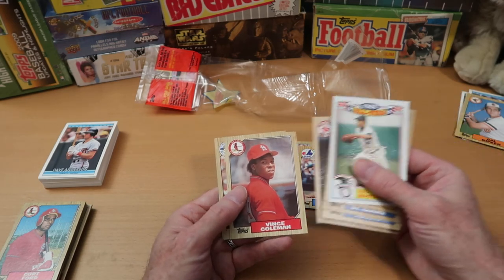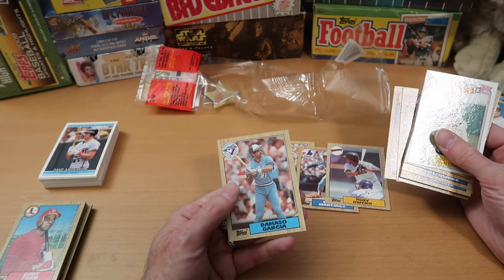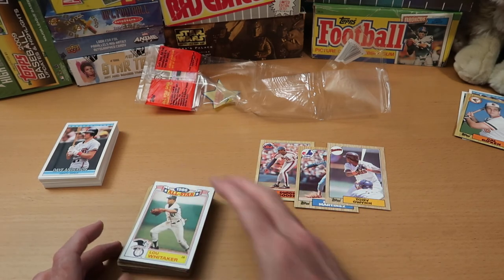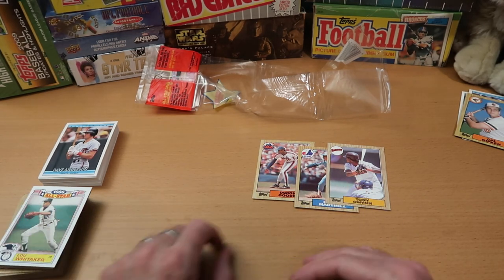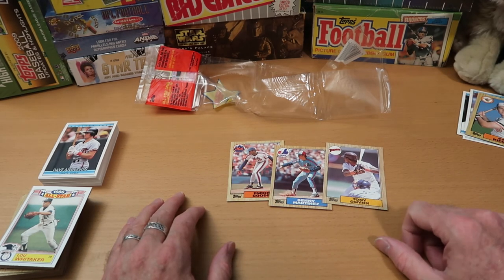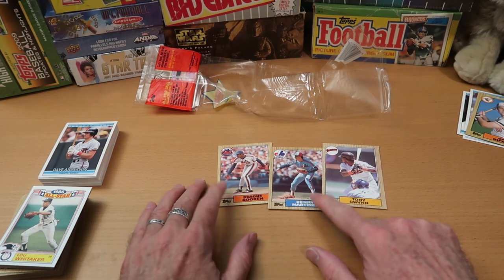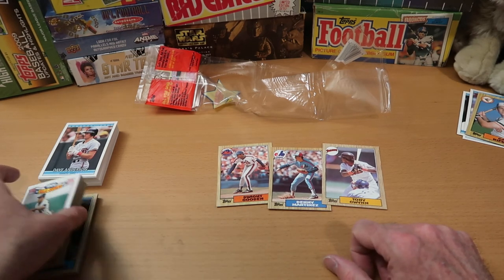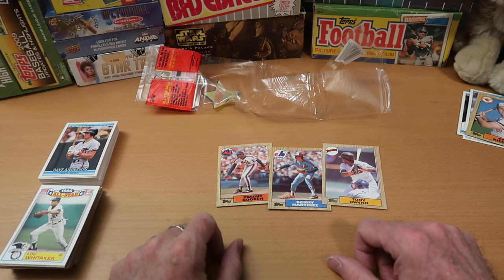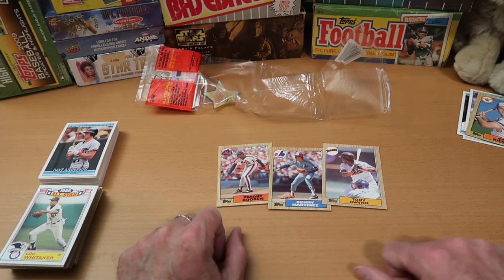Steve Crawford, Vince Coleman — speedster on the bases — and Damaso Garcia finishes out our rack pack from Topps, which was a pretty good one. We pulled some nice stuff: the Ripken, Tony Gwynn which will go into my personal collection, Denny Martinez, and Dwight Gooden. There were a couple other nice stars as well, including this Lou Whitaker that I'll probably hang on to.